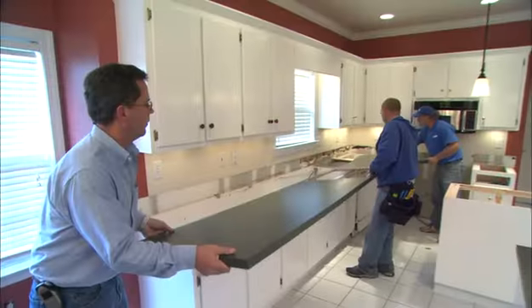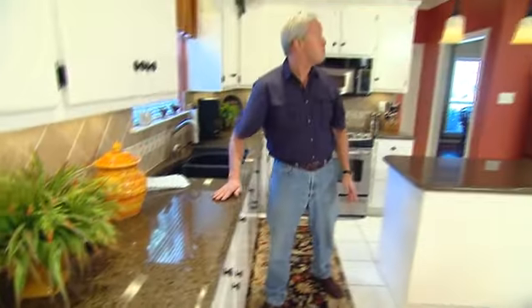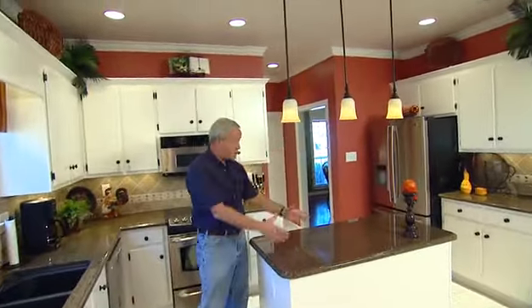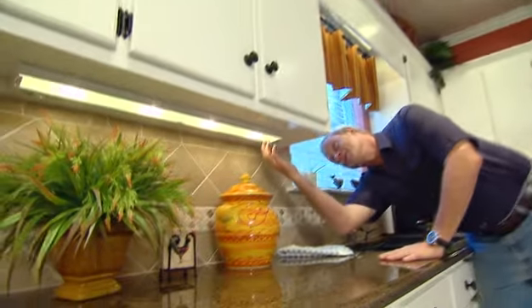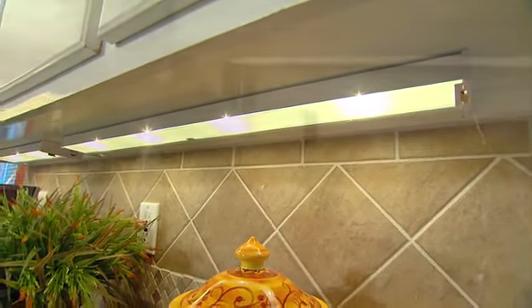They just covered it up well while all the work was being done and it looked pretty darn good. They upgraded their laminate countertops to granite countertops and improved their lighting by adding three pendant lights right over the island, a few recessed lights overhead, and everybody loves these under-cabinet lights that shine right down on your countertop.